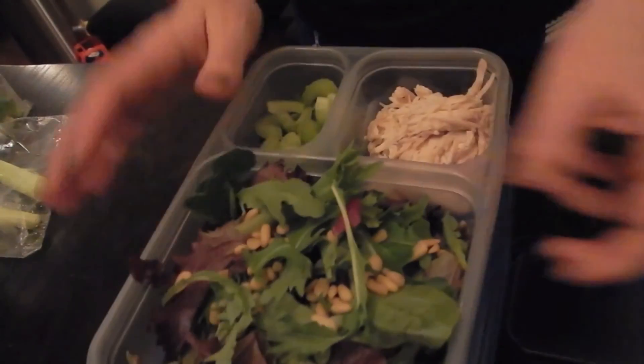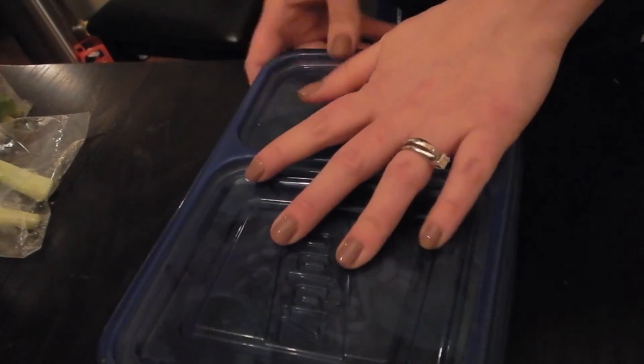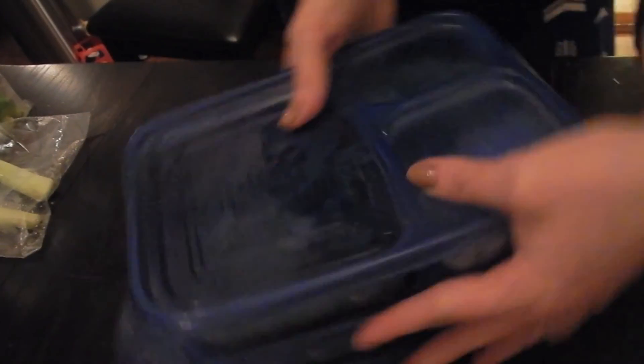And that is a wrap for my weekly lunch meal prep. I've got these babies all packaged up, ready to go — 12 lunches total. Thank you so much for watching, you guys.